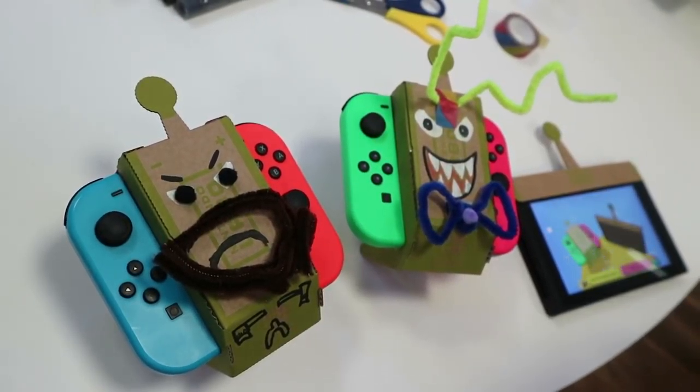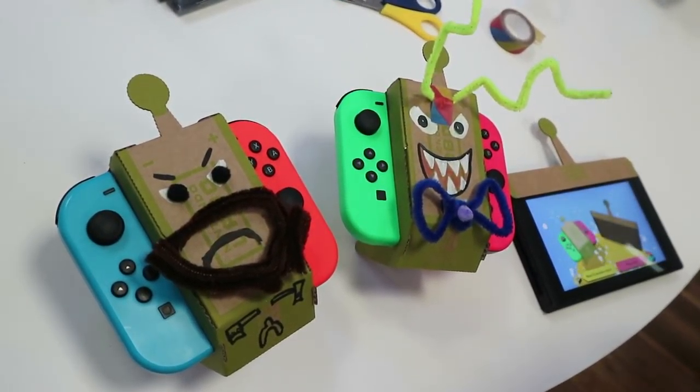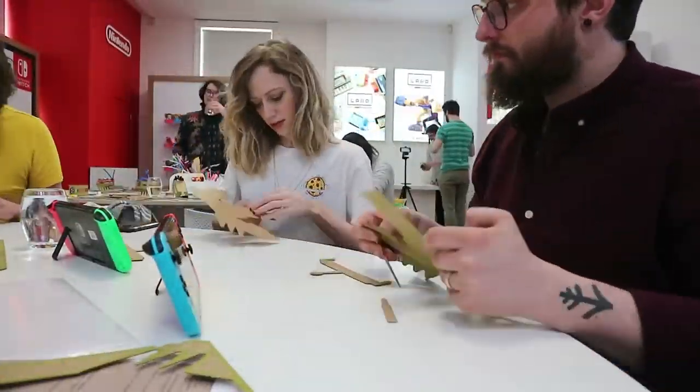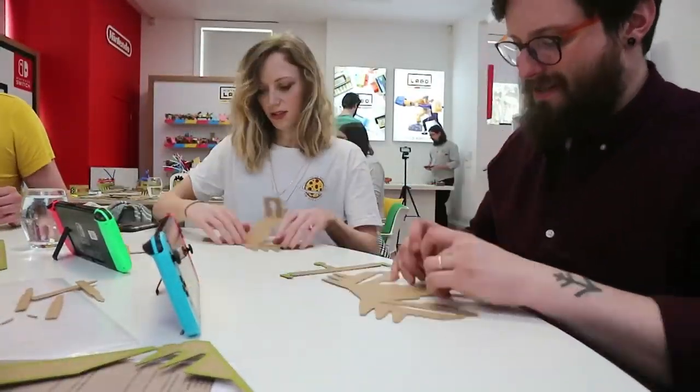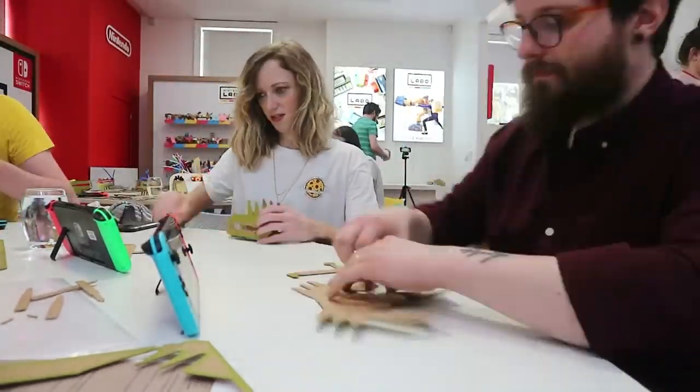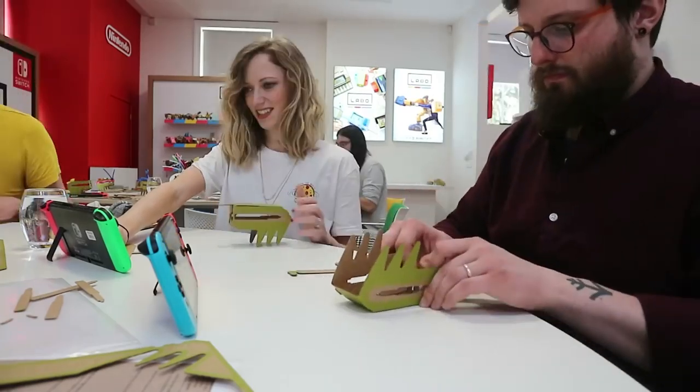We got to build RC cars, we got to customise them. I made a self-portrait and you made a fancy thing with a bow tie. We didn't have time to build other things, so we didn't get that side of it. But from putting together the RC car, you get a really good sense of how it works, and then there are bits in the game itself that show you how these things are made, which is really cool.